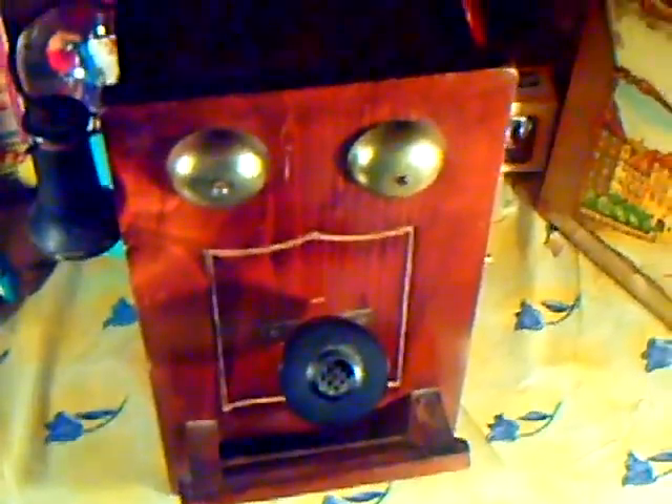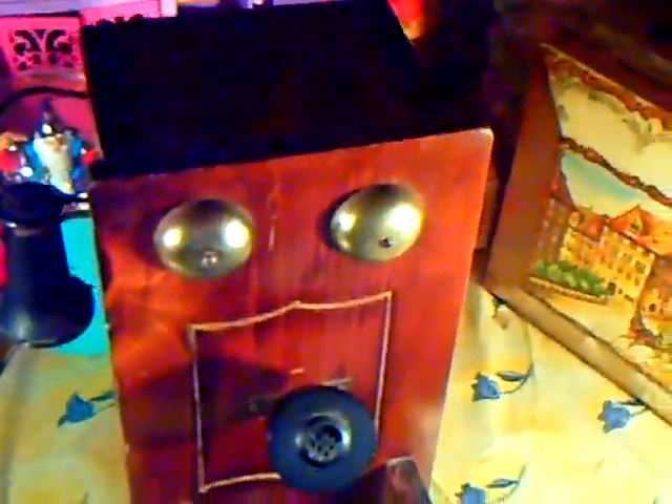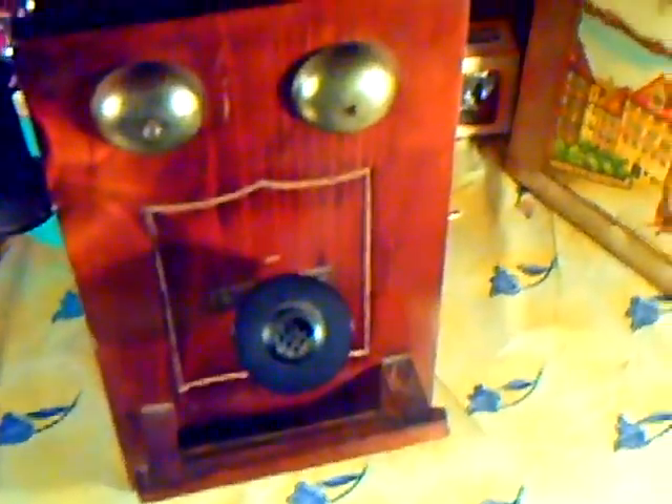Ladies and gentlemen, this is a vintage wall phone case. The insides of this case that would normally contain the components used for calls is not included. This is simply the outer case with mouthpiece, bells, and earpiece, and a little stand shelf in front for keeping notes or numbers.